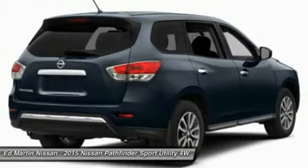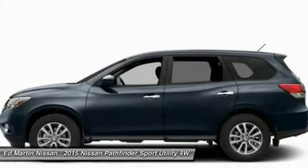Power liftgate, Bluetooth, power steering, adjustable steering wheel, four-wheel disc brakes.